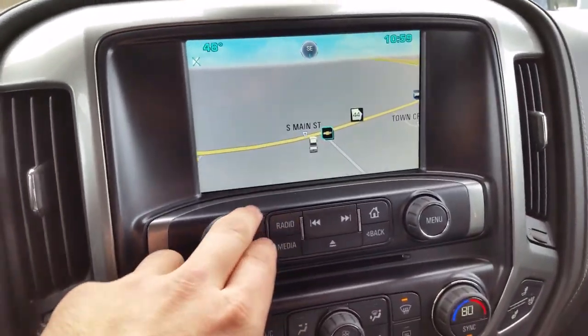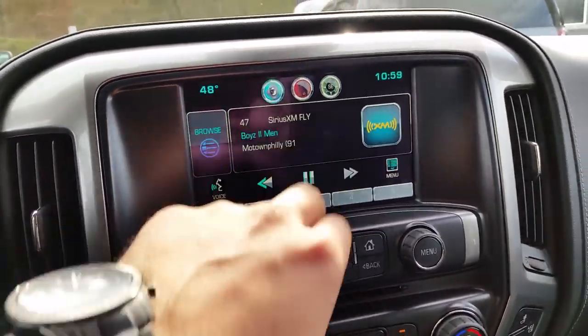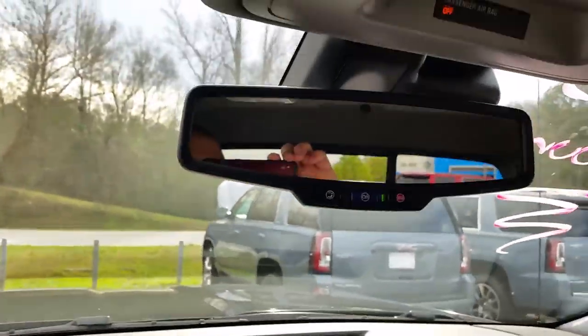It's got your built-in navigation. There's your XM. Control your phone and everything — go home, have everything right there. And of course OnStar.